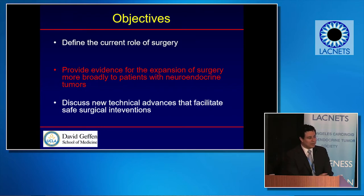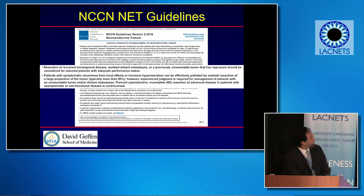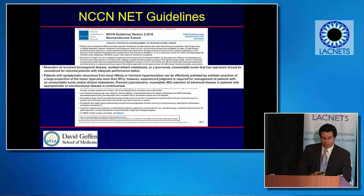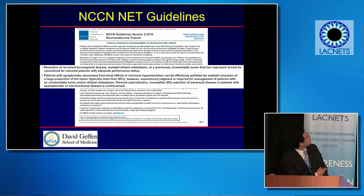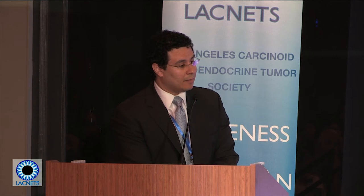From the NCCN guidelines for neuroendocrine tumors, recurrent tumors, isolated distant metastasis, and previously unresectable disease that has regressed should all be considered for resection. These are things we look at closely in our multidisciplinary tumor boards, because patients who do get these types of surgeries tend to perform better — which is why these recommendations have been published for general practitioners.